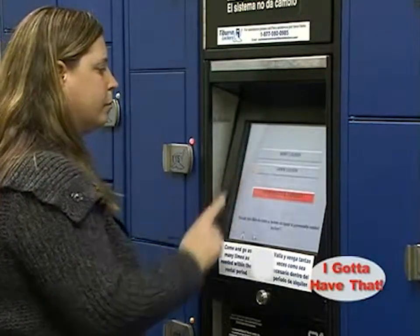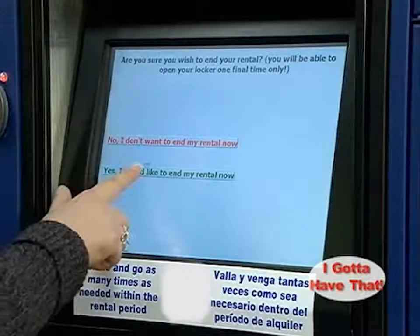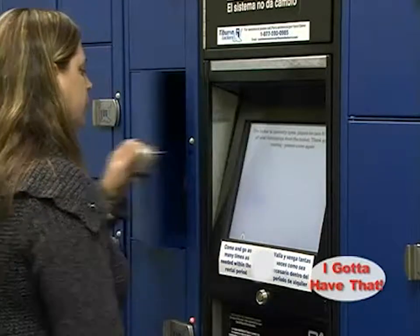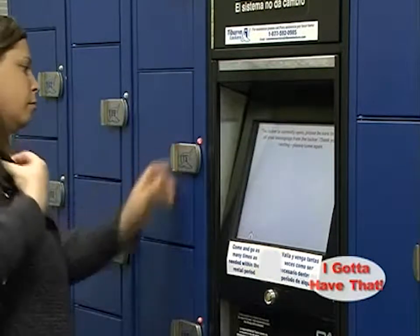Here is the same customer returning to end her rental and retrieve her belongings. She simply selects the open and check out button. The system then asks if she is sure she wants to end her rental. She proceeds to end her rental by entering her locker number and PIN. Once that is a confirmed match, the system will open the locker door and the customer can retrieve her belongings.